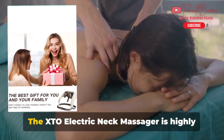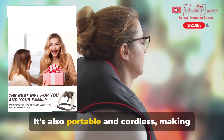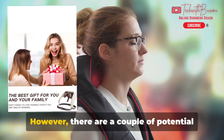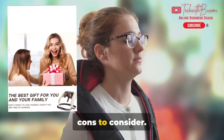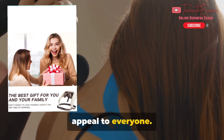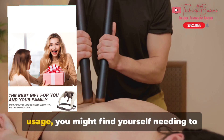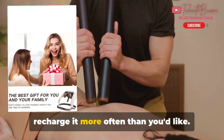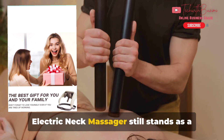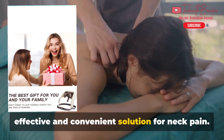The XTO Electric Neck Massager is highly effective for pain relief and muscle relaxation. It's also portable and cordless, making it convenient to use anywhere, anytime. However, there are a couple of potential cons to consider. It comes in a limited color range, which might not appeal to everyone. Additionally, while it does have a rechargeable battery, depending on your usage, you might find yourself needing to recharge it more often than you'd like. Despite these minor drawbacks, the XTO Electric Neck Massager still stands as a top-notch option for those seeking an effective and convenient solution for neck pain.